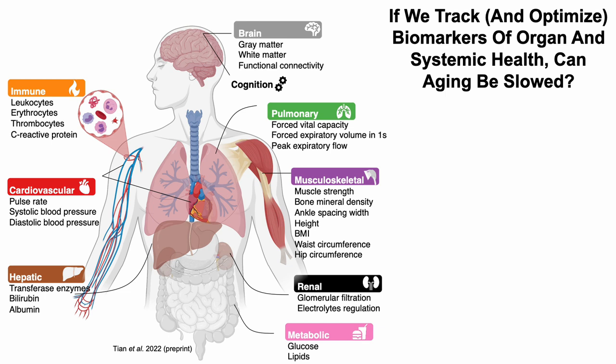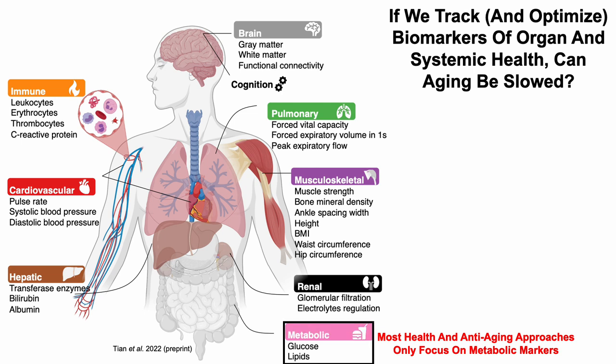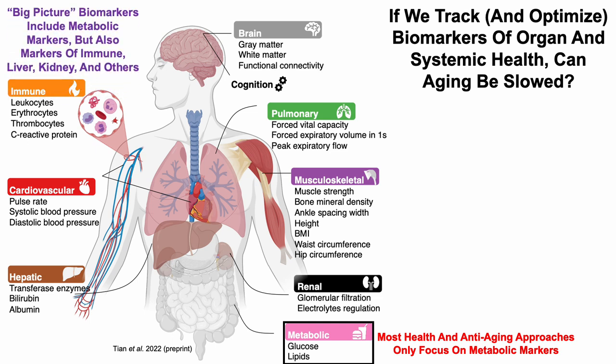If we track and optimize biomarkers of organ and systemic health, can aging be slowed? Most health and anti-aging approaches only focus on metabolic markers including glucose and the lipid panel. In contrast, big-picture biomarkers that I commonly show on this channel include the metabolic markers but also markers of immune, liver, kidney function, and others. The immune category includes white blood cells, red blood cells, platelets, and C-reactive protein.